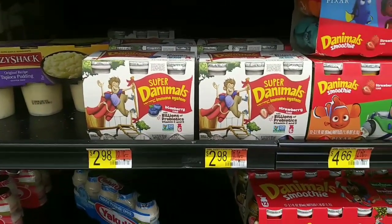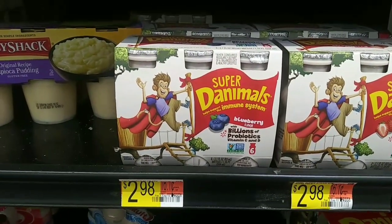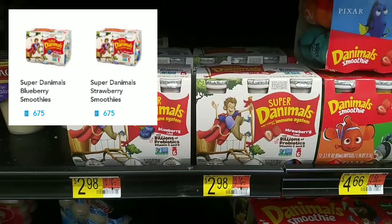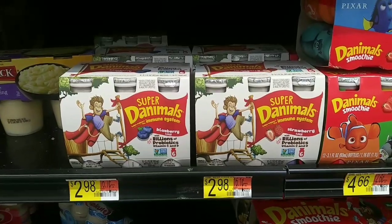Actually, the last one is on the Animals snacks. These are priced at $2.98. You're going to get back 675 kicks on Shopkick, which is $2.70, making them only $0.28 per pack. It is on the strawberry as well as the blueberry.